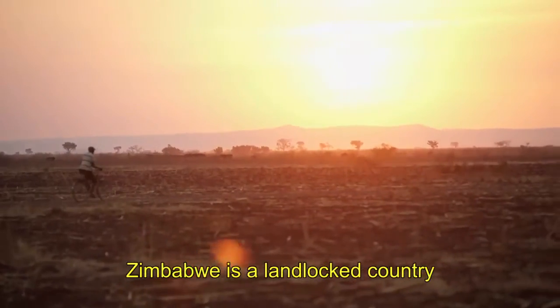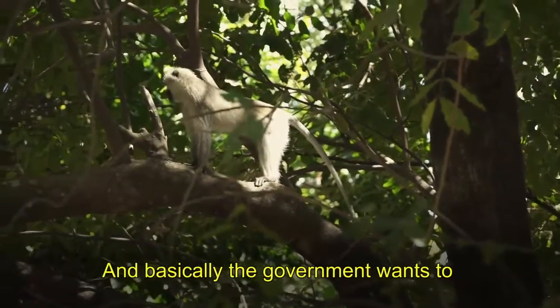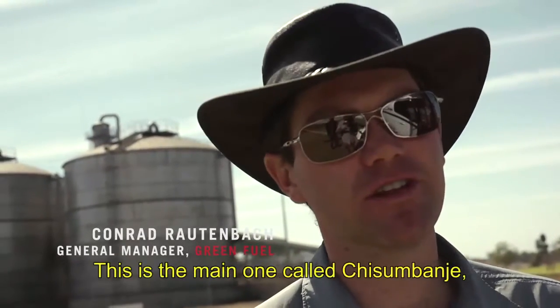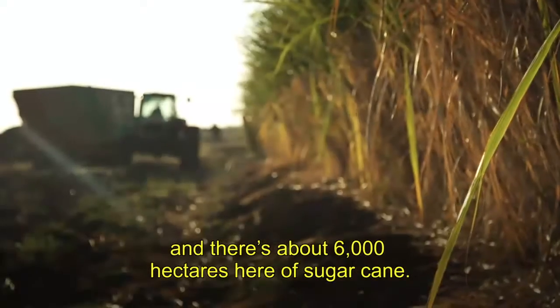Zimbabwe is a landlocked country and we don't have any of our own fuel or oil. Basically the government wants to try to be as energy independent as possible. So we've got two estates. This is the main one for Chisholm Bungee — there's about 6,000 hectares here of sugarcane.